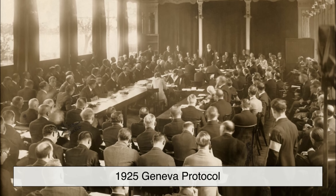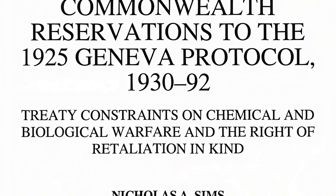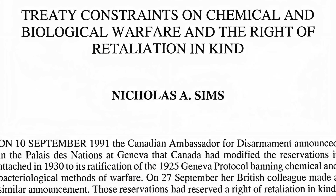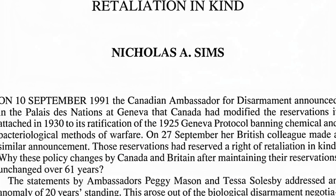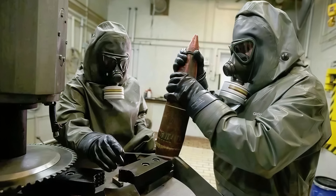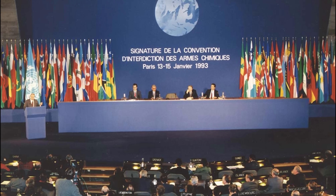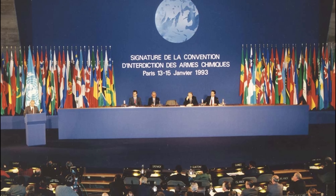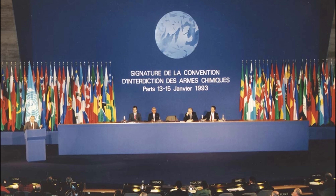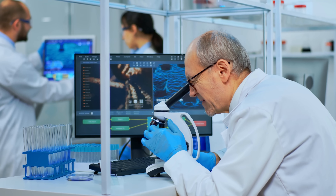After the war, the 1925 Geneva Protocol was drafted, explicitly banning the use of chemical and biological weapons in conflict. Though not perfect — it permitted production and stockpiling — it represented the first major international attempt to curb these horrors. Post-World War II, many nations continued research and stockpiling, but further treaties tightened controls. The Chemical Weapons Convention, which entered into force in 1997, went further by banning production, stockpiling, and use of chemical weapons, including mustard agents, and calling for the destruction of existing caches.